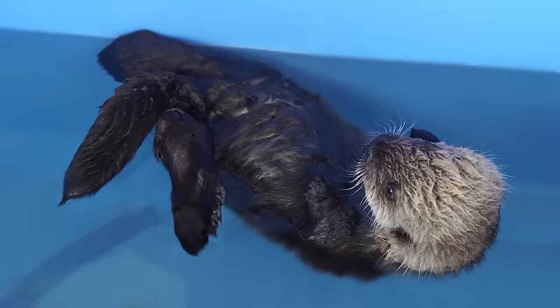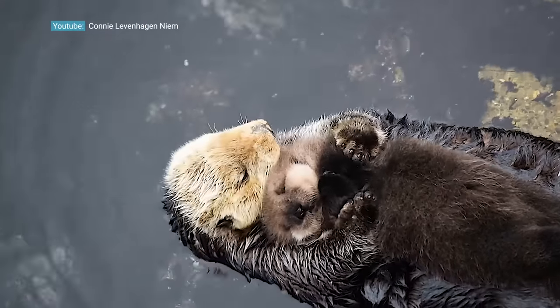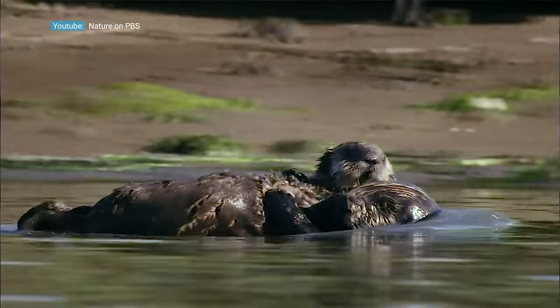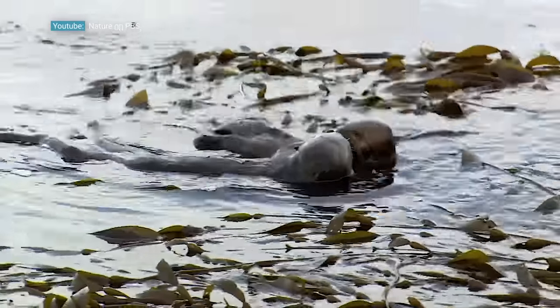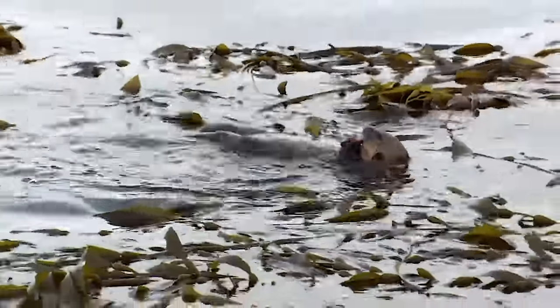When pups are born, they have a lanugo coat, which actually doesn't allow them to dive, so they can just float in the water. They aren't very good swimmers when they're first born either, so it's mom's responsibility to take care of that pup and keep it with her — the easiest way for mom to do it is to keep it on her chest. If the mom needs to go off and hunt for food, you may see a pup actually wrapped in kelp. They'll use kelp kind of like a seat belt to keep the pup in place, so that mom can go and forage, and when she comes back to the surface, the pup is in the same place.